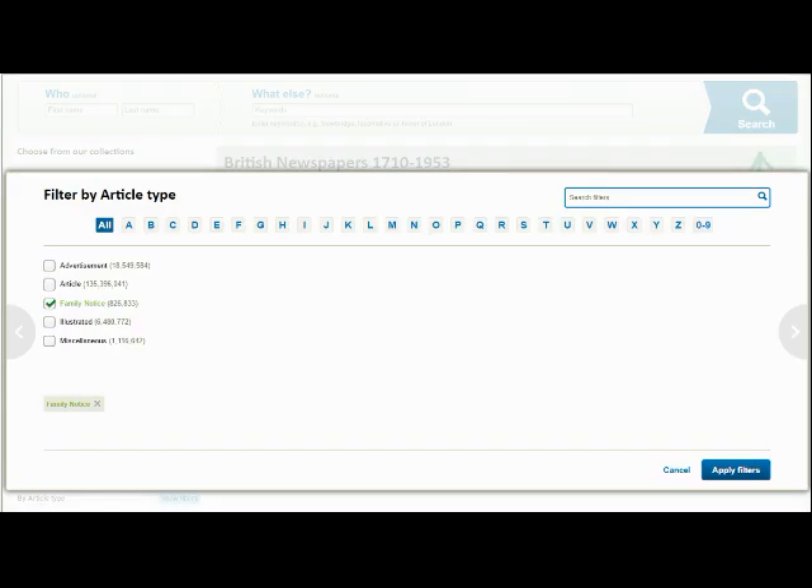After finding a record of your ancestors' birth, marriage or death in either our GRO records or in one of our many collections of UK parish records, it's usually worth entering their name into the newspaper search and using the article type filter to look for corresponding reports in the paper's family notice section. Remember to narrow down your search by county and date, preferably down to one year, using the information you have found in the BMD records.